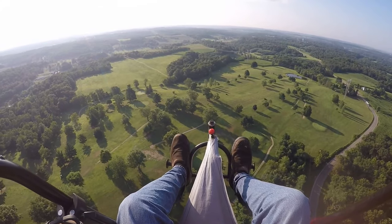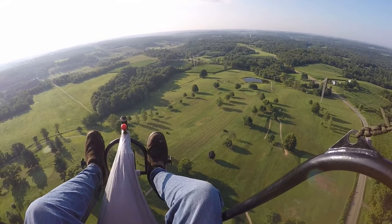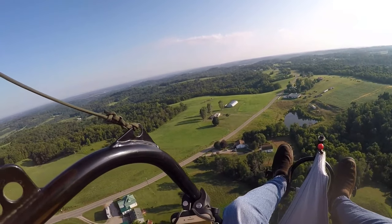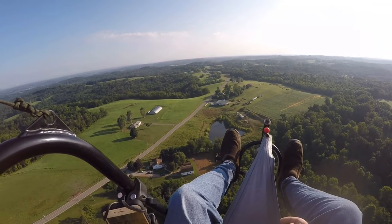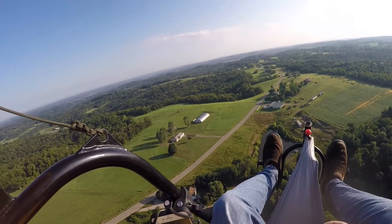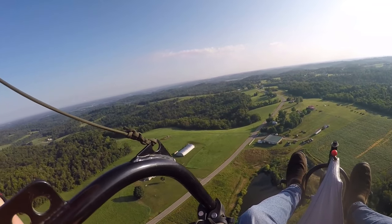Getting a little bouncy. Doing about 15, 16 miles an hour, about 3 miles away. About 336 feet up in the air. Climbing up a little where it's smoother. There's a butterfly going by.